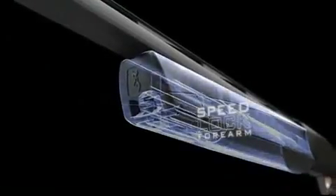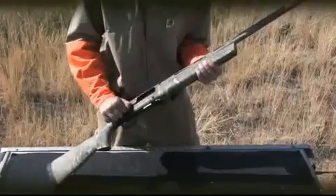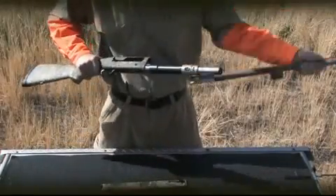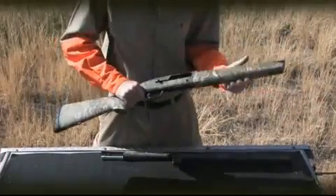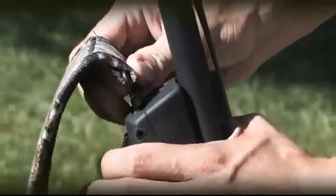The new Speedlock forearm is like nothing you've ever seen before. The traditional screw-on magazine cap has been replaced with the innovative Speedlock system. In addition to a striking new profile, the Speedlock design makes takedown faster and more convenient than ever thought possible. Adding or removing a sling is also a snap.